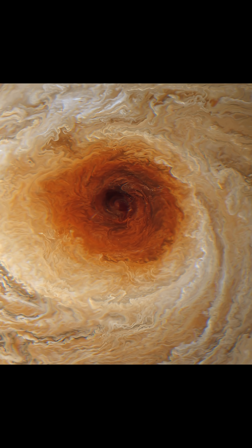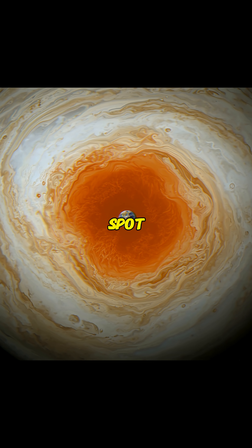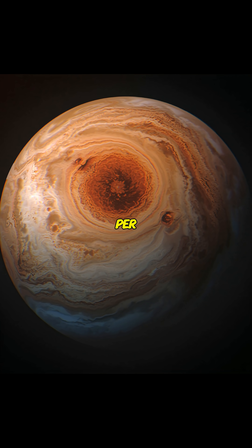Have you seen a red spot on Jupiter? It's called the Great Red Spot. Jupiter's Great Red Spot is a gigantic, persistent storm twice the size of Earth, with winds up to 432 kilometers per hour.